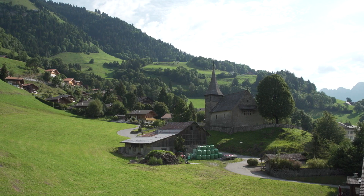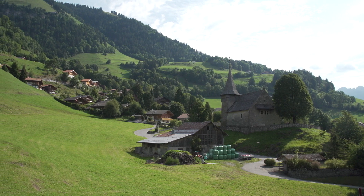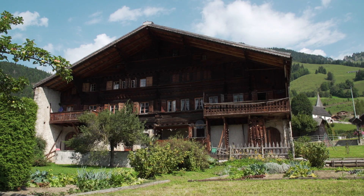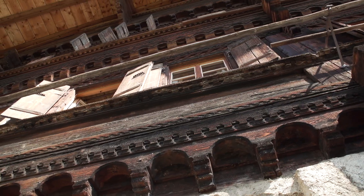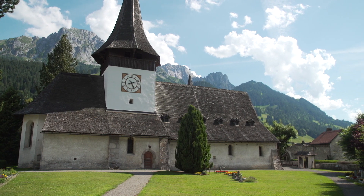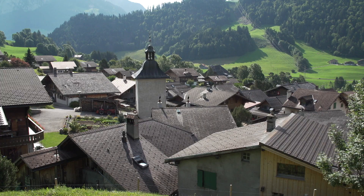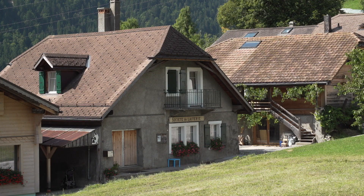The history of Etivaz PDO cheese is inseparable from the history of the Valais du Pays d'en-Haut, a region with a remarkable architectural and historical heritage. Attached to the county of Gruyère until 1555, the Pays d'en-Haut was then dominated by the Bernese and became Vaud in 1803.